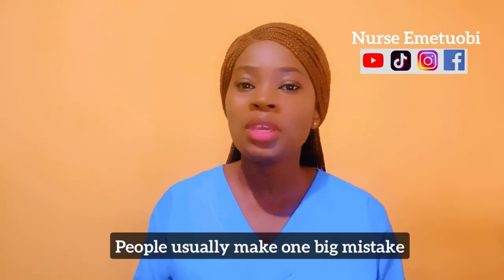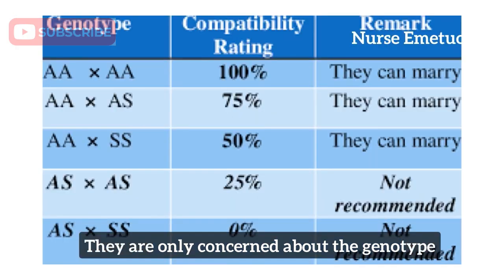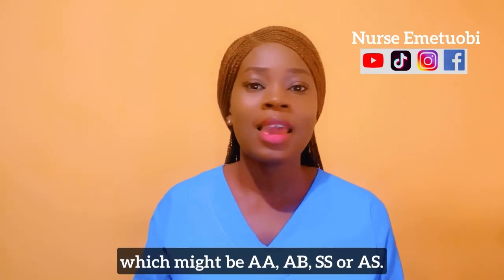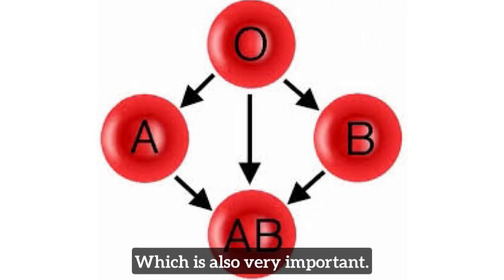People usually make one big mistake before they get married. They are only concerned about the genotype, which might be AA, AB, SS, or AS, but neglecting the blood group, which is also very important.